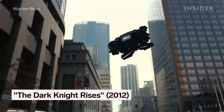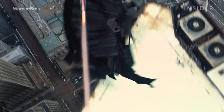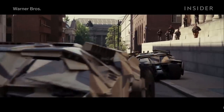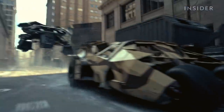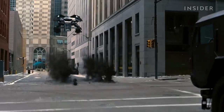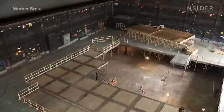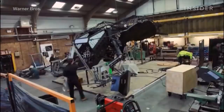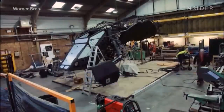The final installment of the Dark Knight trilogy introduces the Batwing, which serves as Batman's new ride after a bunch of Tumblers fall into the hands of Bane's henchmen. This time around, the team had to make Batman's vehicle fly. And because it's a Christopher Nolan movie, they had to do it with as little CGI as possible. The special effects team built two real versions of the Bat.